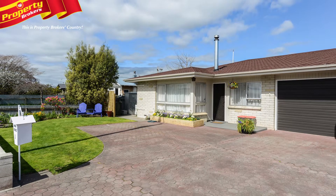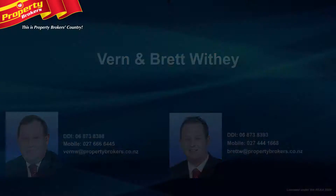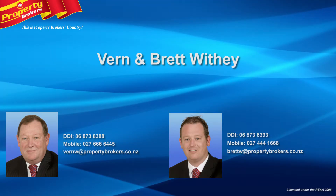Close to shops, a unit as good as this will sell fast, so call Verne or Brett now to arrange your viewing. Verne and Brett Withy at Property Brokers Hastings. Call Verne anytime on 027 666 6445 or Brett on 027 444 1668.